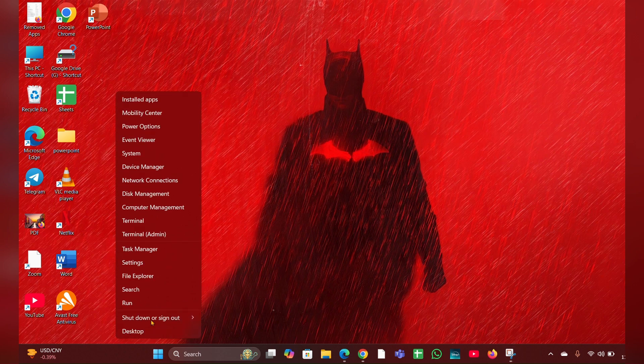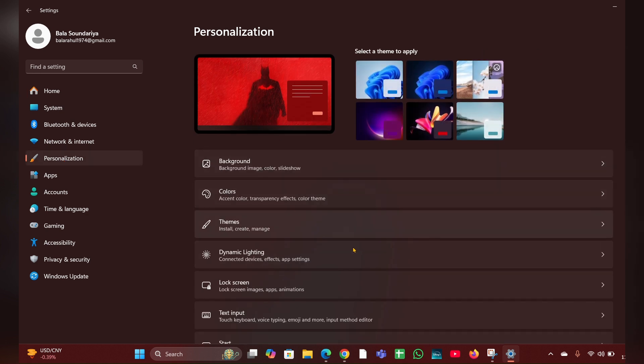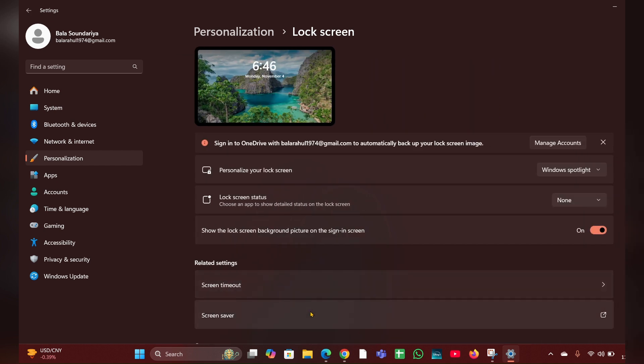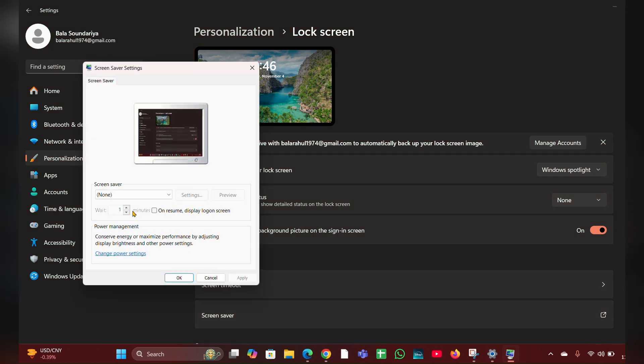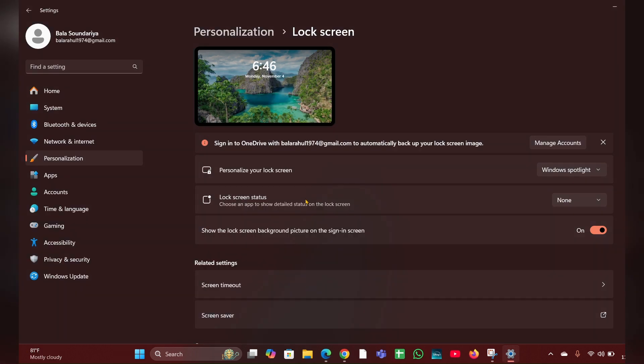Fix two: adjust screen saver settings. Right-click on the Start menu, then click 'Settings.' On the left side, click on 'Personalization,' then scroll down and click on 'Lock Screen.' Here you can see 'Screen Saver Settings' — click on that. If it is set to any option other than 'None,' change it to 'None,' then click 'Apply' and 'OK,' and close it.